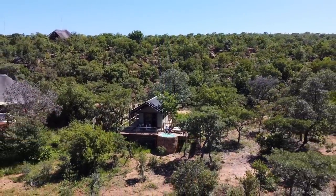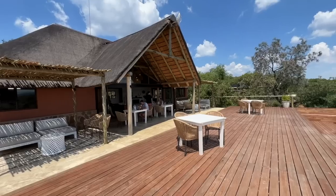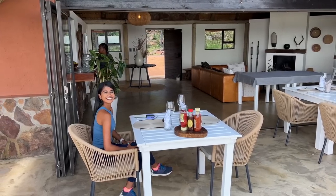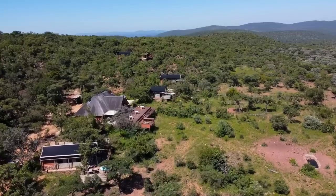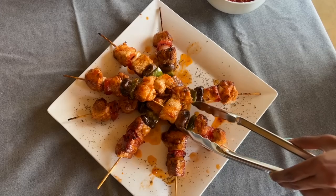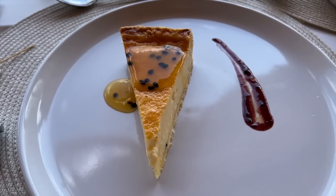Now we're going up to the main lodge to have lunch. It's actually crazy to think that we're just walking around in the middle of the game reserve — there could be a buck right here, or lions and elephants. This outside deck area is where we're going to be having all our meals — breakfast, lunch and dinner, which is all inclusive here at the lodge. This is Eddie, a self-taught absolute legend of a chef who will be cooking all of our meals. It was absolutely five star.